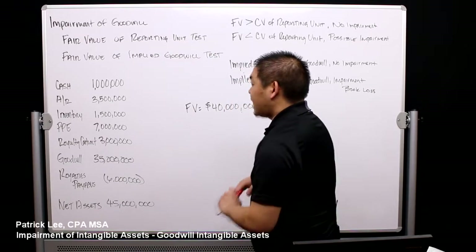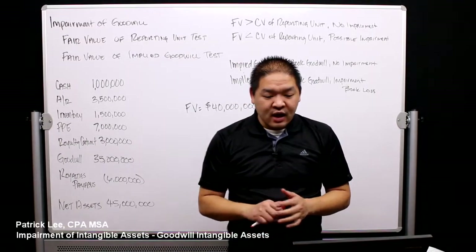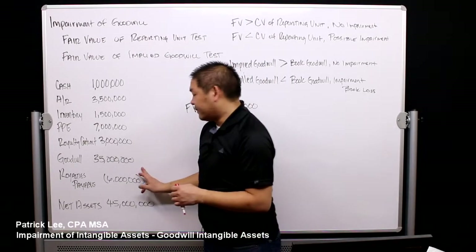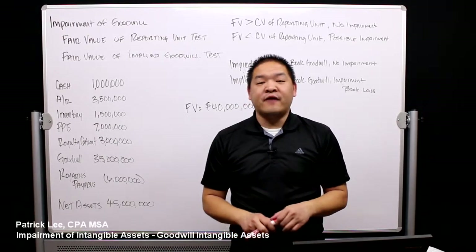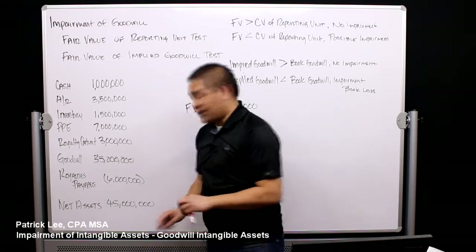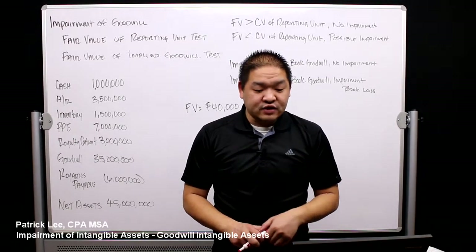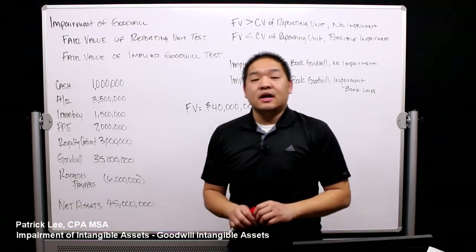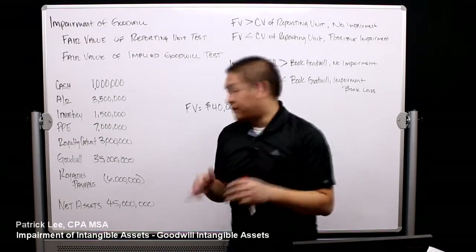To get us started, here's the example with all the numbers. Assume in 2012, Black River Entertainment purchased Sony Records and booked $35 million in goodwill. As of 2016, their net assets were $45 million. It was determined that the fair value of Sony Records was actually $40 million — so we have it on our books for $45 million, but it is really worth $40 million in the market.